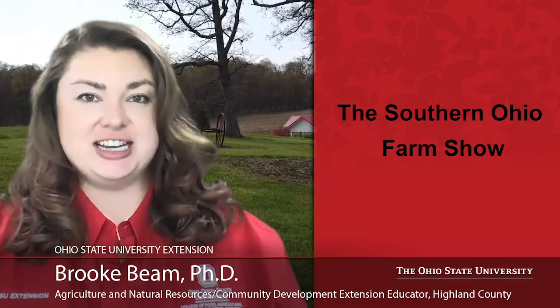Welcome to the Southern Ohio Farm Show. I'm Gigi Neal of OSU Extension in Claremont County, Agricultural and Natural Resources Educator. I'm James Morris, the Agricultural and Natural Resources and Community Development Educator for Ohio State University Extension in Brown County. And I'm Brooke Beam, the OSU Extension Educator for Agriculture, Natural Resources and Community Development in Highland County. We will be your hosts for the Southern Ohio Farm Show.